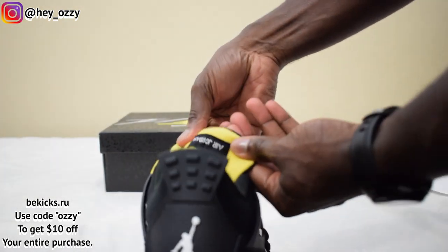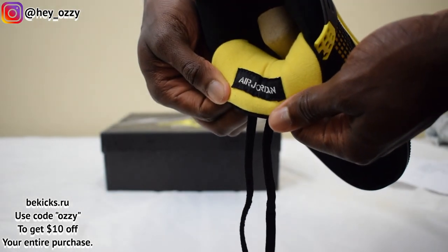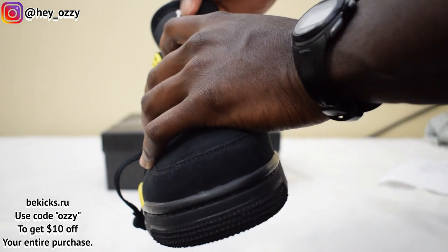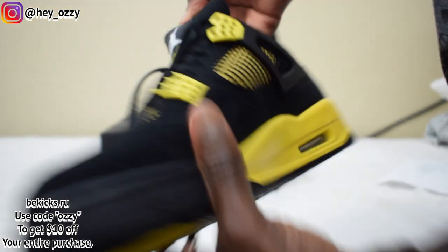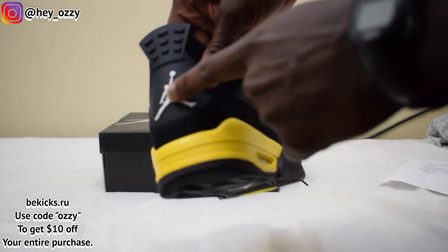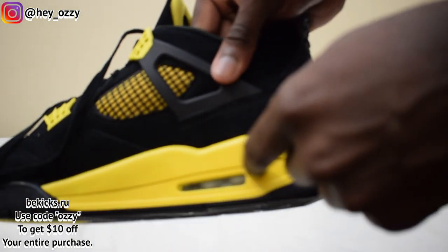Then you have the Air Jordan logo upside down right here on the tongue. On the Jumpman on the tongue, it's white — well, it's more like a light grey. And then the Flight in yellow right here. Then on the heel, the Jumpman looks white but it's actually grey — a very light grey — and then on the black tab. Then you have the yellow midsole. The Air Bubble on the midsole is definitely that same shade of light grey, so this is grey for sure, not white.